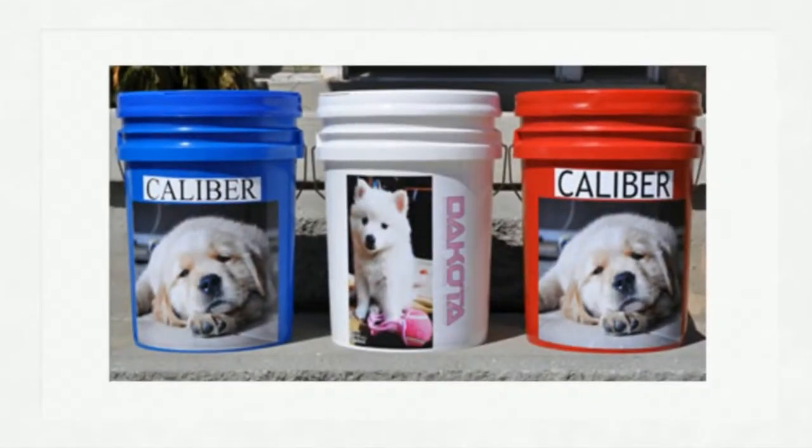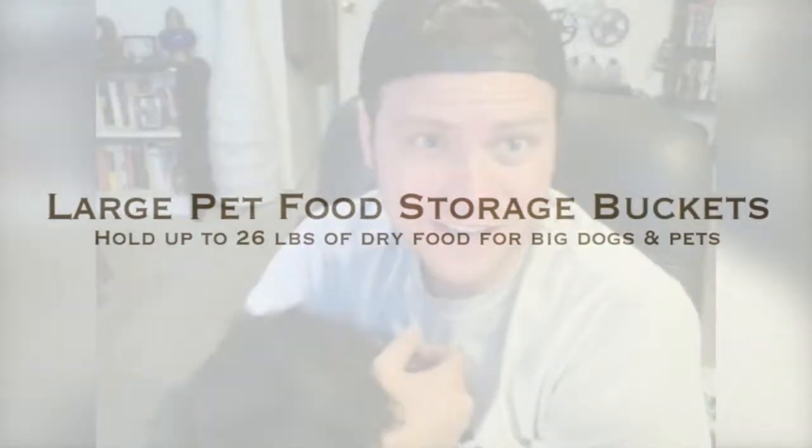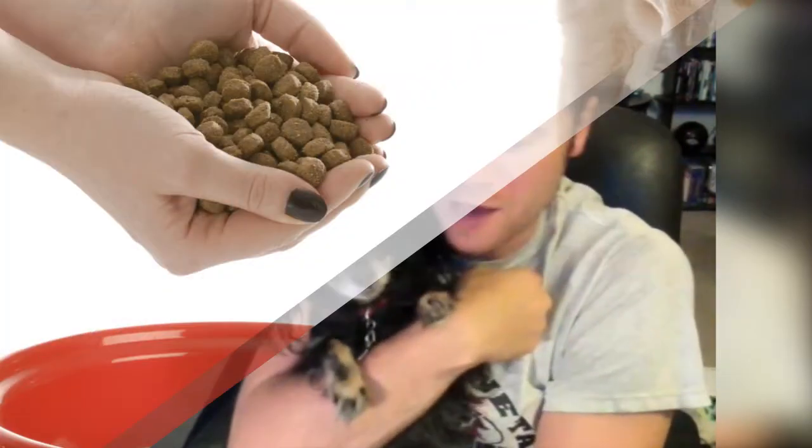Do you want to keep your pet's dry food fresher longer? Pawlp Print Products food storage containers are portable, durable, and airtight, making them perfect to keep pets and pests out of food.